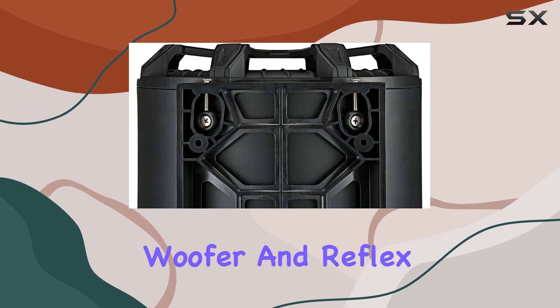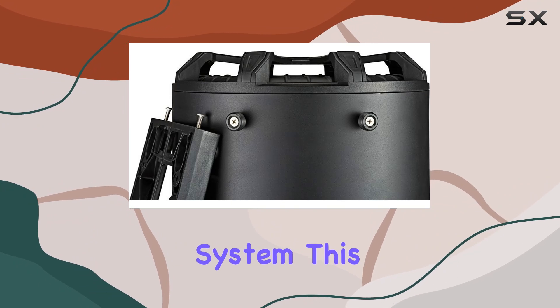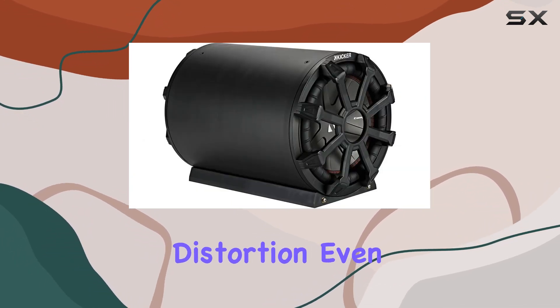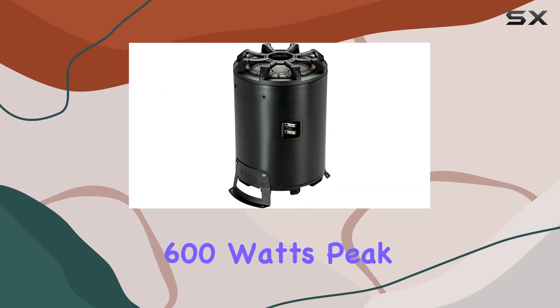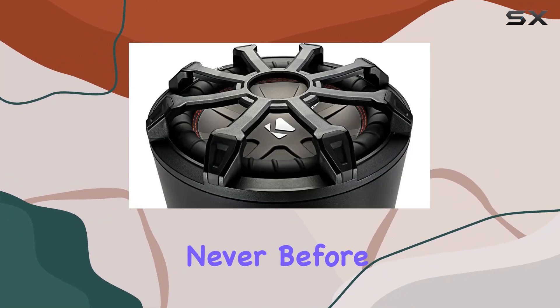Equipped with a Compar Woofer and Reflex Sub, along with a ceramic magnet and advanced heat management system, this subwoofer delivers deep, powerful bass without distortion, even at high volumes. With a power handling of 600W peak and 300W RMS, you can crank up the volume and feel the music like never before.